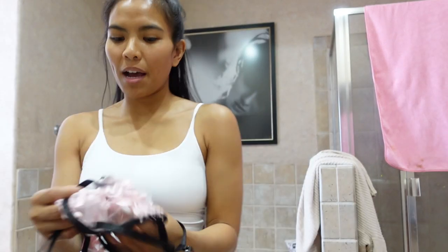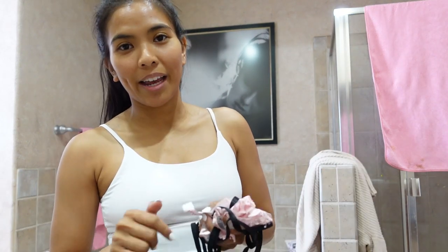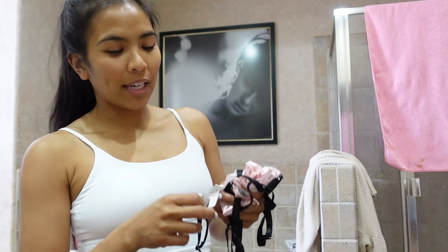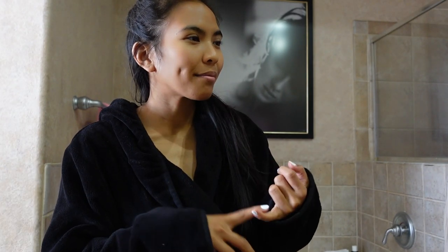Usually I don't do behind the scenes getting ready because it's usually the most stressful time for me. When I'm getting ready I'm thinking about a million things and there's no way I could handle doing behind the scenes. But today I have a little bit of time. Now I just need to not get carried away with my outfits and do my makeup. I think I'll do something simple today so I can wear it with all my outfits.